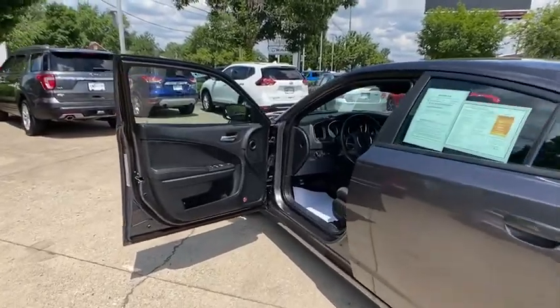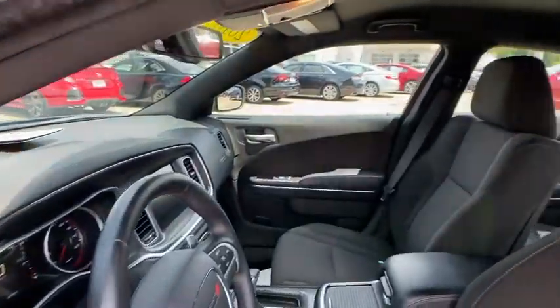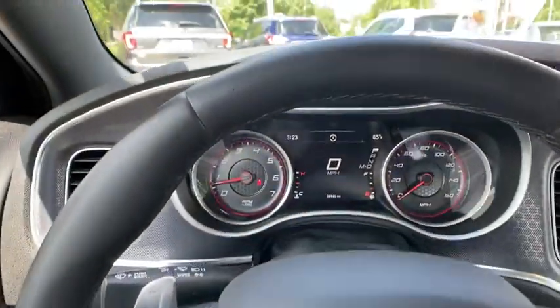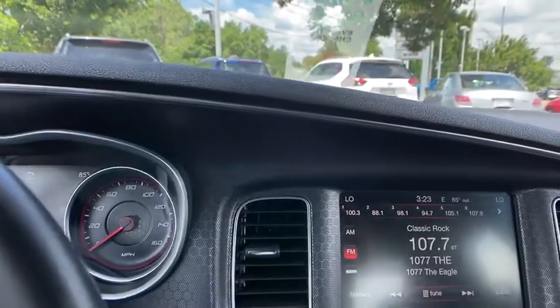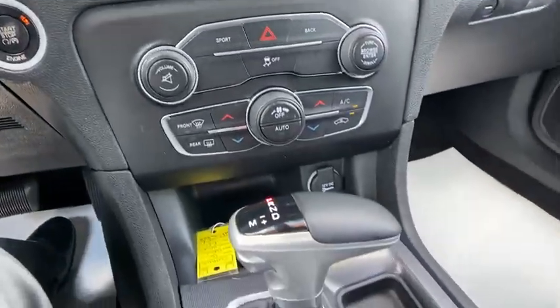Here are some of this vehicle's great options: heated seats, traction control, dual airbags, power steering, four-wheel disc brakes, heated front seat, trip computer, rear window defroster, power windows, electronic stability control, and compass.